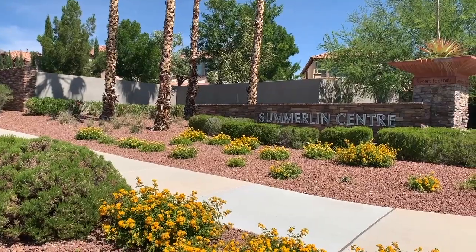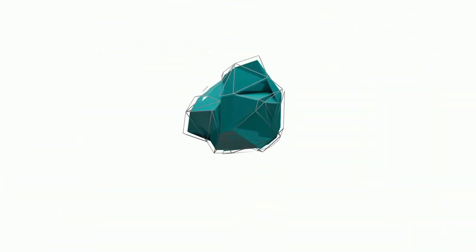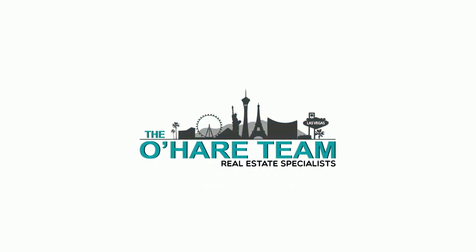What is the Summerlin Center? Is it a Summerlin Village or is it a Summerlin Shopping Center? Well, that's what we're talking about today. Hey everyone, welcome back to my channel. I'm Angela O'Hare, a realtor here in Las Vegas, Nevada with the O'Hare Team. Welcome to my Discovering Summerlin Series, where I talk about everything and anything Summerlin related — from the villages to the community centers to the pools.